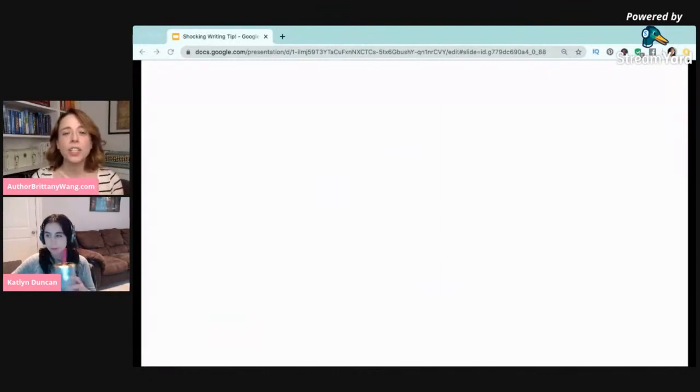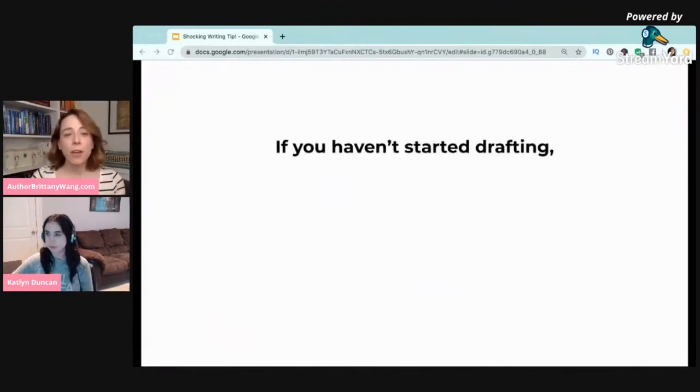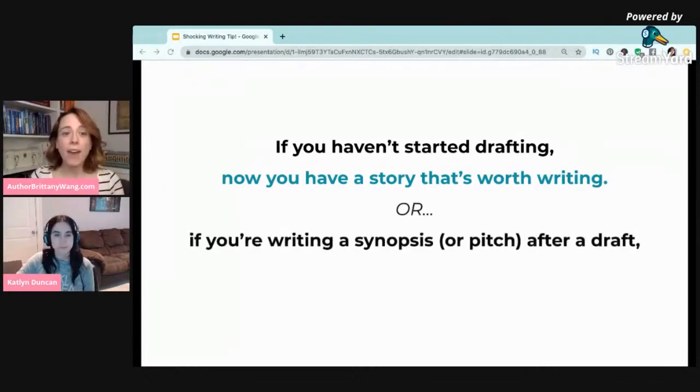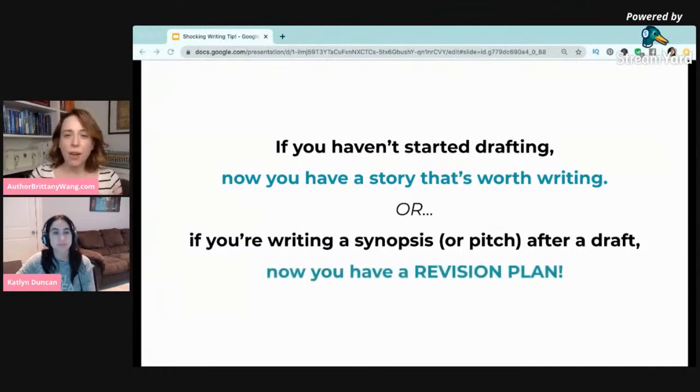After you get some of these kinds of questions and do some revision of your synopsis or pitch, here are the outcomes you can have. If you haven't started drafting, after doing this method you now have a story that's worth writing — you've proven the concept, gotten people to lean in and ask compelling questions, and confirmed that people are going to be really interested to read it. Or if you've already started drafting, you can take a break from drafting and summarize your story in synopsis form, and now you have a revision plan — an idea of what slowed down or wasn't working, what to change, and how to take your draft forward.